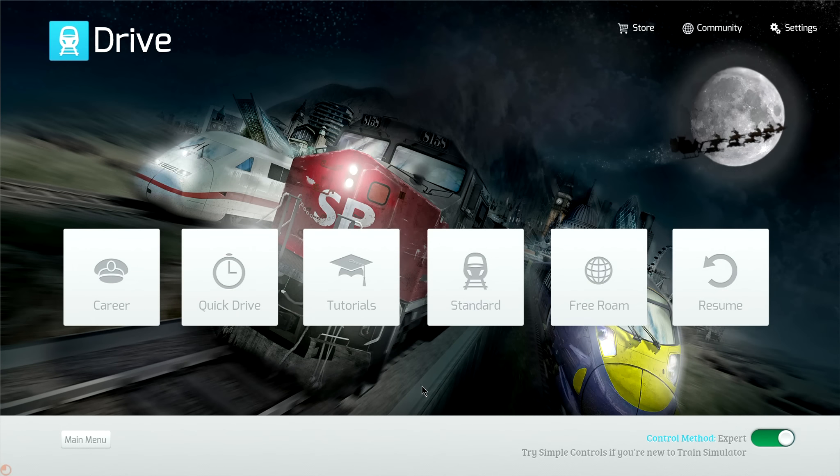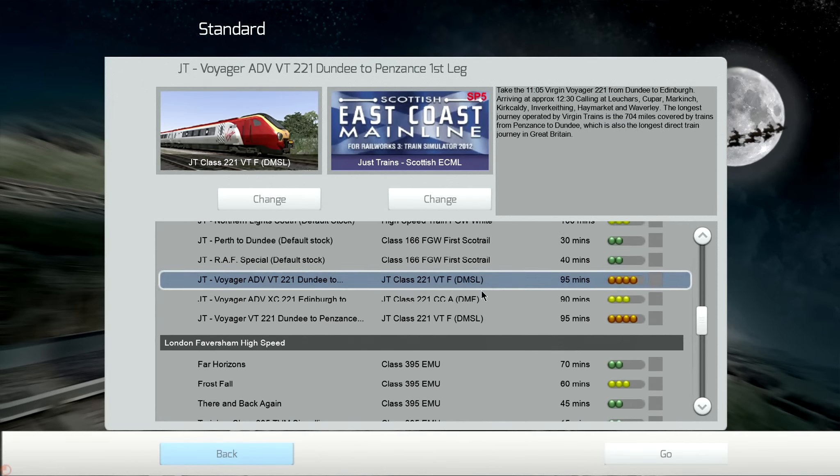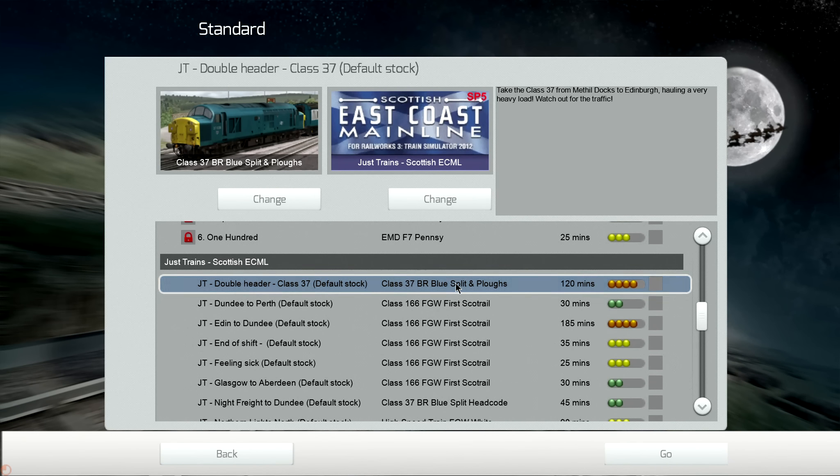Hi guys, Squall here. I'm back with some Train Simulator, only this time I've got something a little bit different. You're probably aware that a lot of DLC for Train Simulator is available on Steam, however you can get it from other sites as well, as well as make your own. There is a website called Just Trains, and I've been over to Just Trains and bought some stuff.